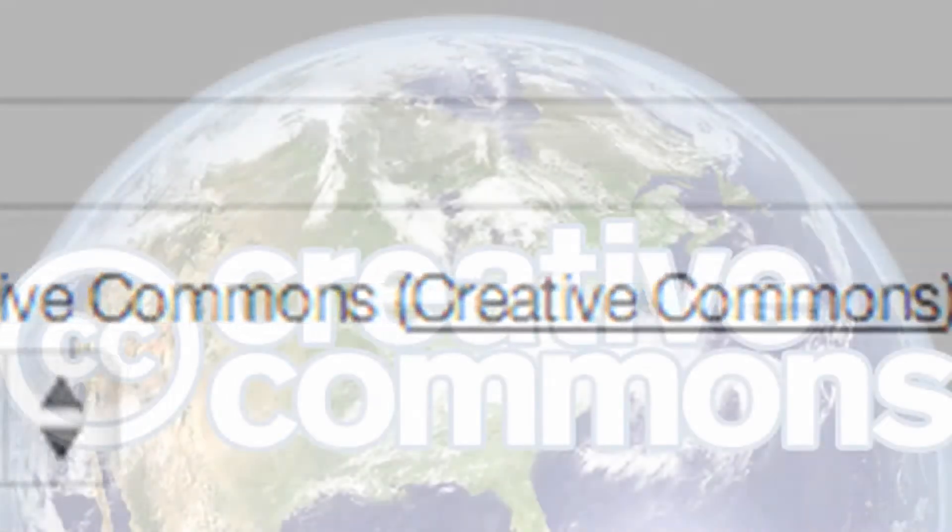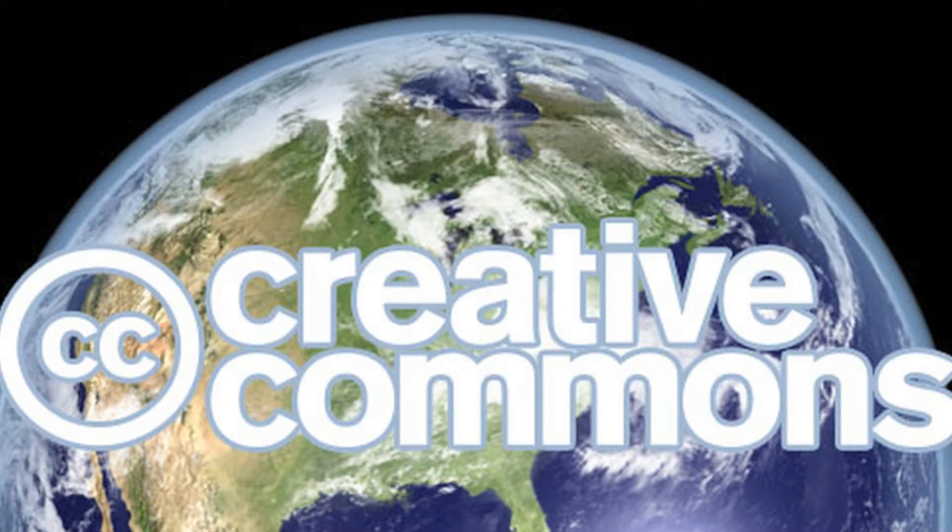I encourage all students to go to creativecommons.org. The Portfolio Center will be having some workshops about Creative Commons and how to use that in your Talent Pool profile soon.